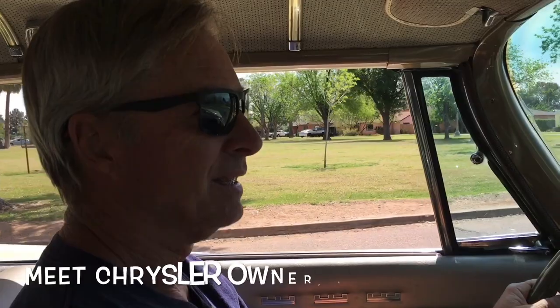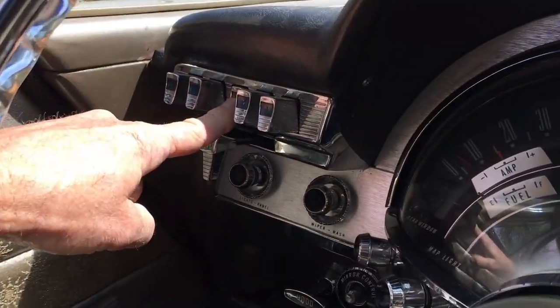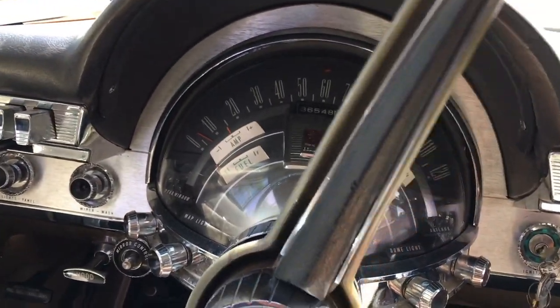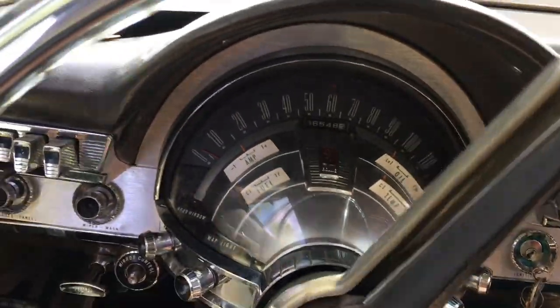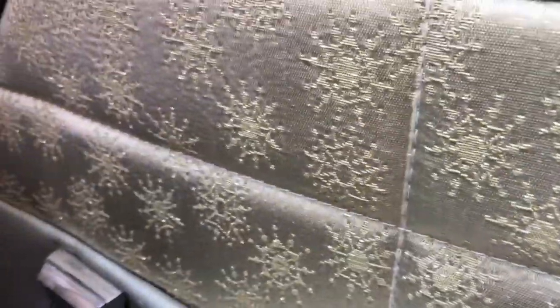So how long have you had this car? It's been about 26 years. Push button transmission. And the most distinctive feature of the interior of this car, of course, is what we call — Astrodome instrumentation. And you guys, you gotta see the upholstery fabric — little starbursts, atomic upholstery fabric.